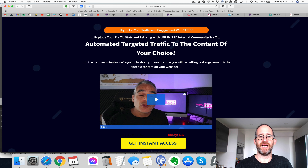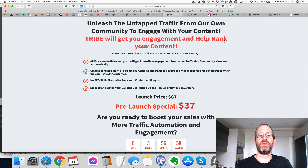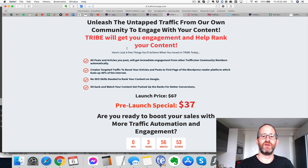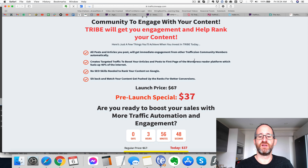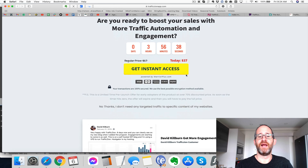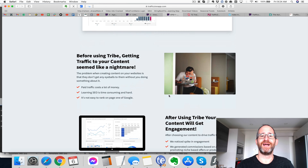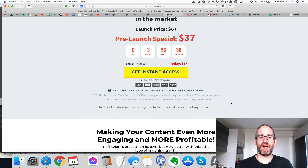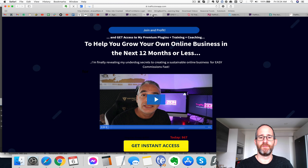This first OTO says: "Explode your traffic stats and rank it with unlimited internal community traffic." What he has here is a community of people that are engaging and will actually help you rank your content. You can go in and all your posts and articles will get immediate engagement from the Traffic Zion community members. It creates targeted traffic to boost your articles and posts to the first page of the WordPress reader platform, which fuels up to 40% of the internet. No skills needed — you can sit back and be part of this community of real people actually engaging in this tribe. That's the first OTO.